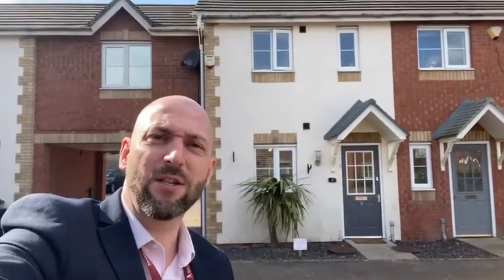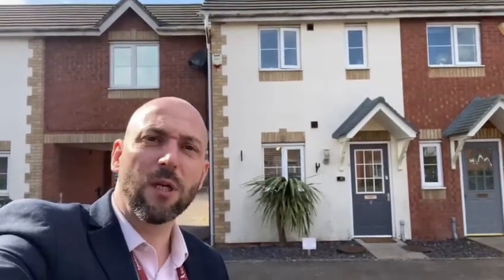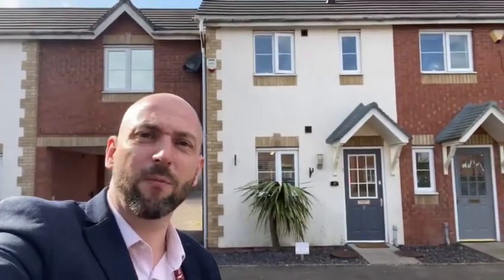I'm Stephen from Hawkins Estate Agents and today we're in Bedworth on Hatters Court. We're just about to launch this two-bedroom mid-terrace coach house onto the open market, so let me flip the camera around and show you where we are.